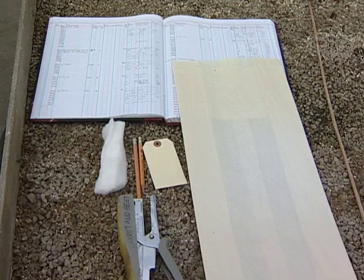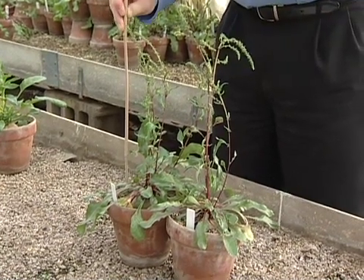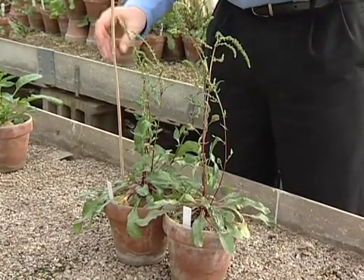Crossing beets is straightforward. The equipment you will need is a long paper bag to go around the plants, a tag, and a pen or pencil to label your cross, a stapler to hold things together, and a piece of cotton to keep your seeds from falling out of the bag. Select two beet plants that you want to cross and put a stake in one of the pots to hold up the bag.